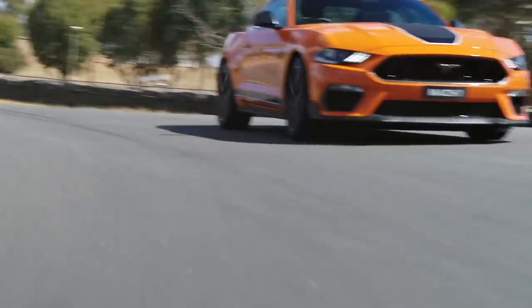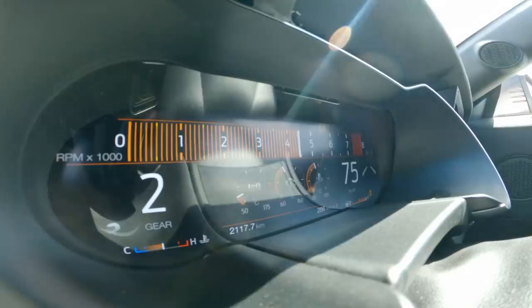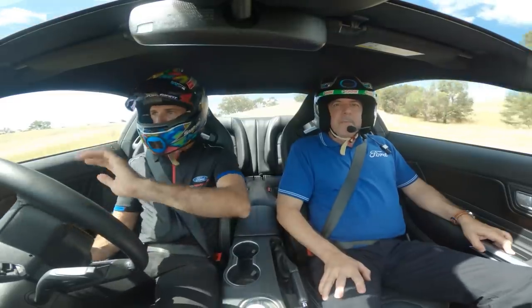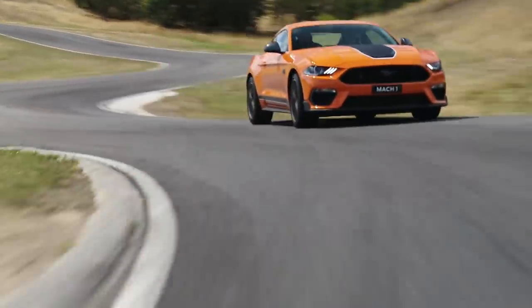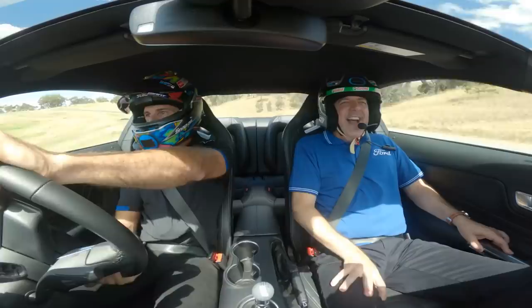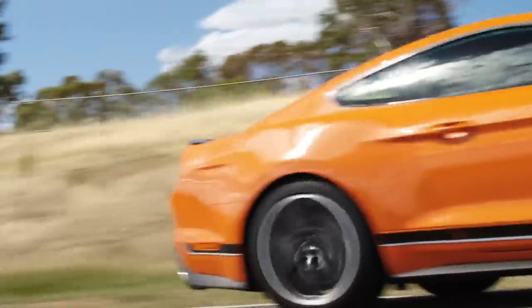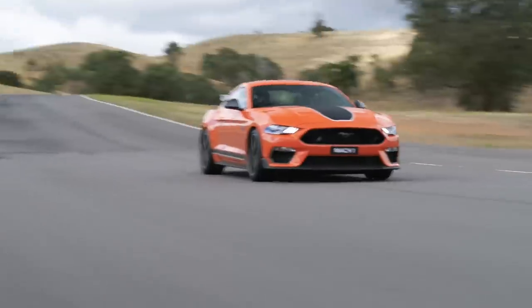I cannot believe how fast we go into these corners. Rev matching as you go down through the gears — Rick, you'd normally be heel-and-toeing, right? I sure would, and that takes a lot of the workload away from the driver, so you can focus on stopping the car. Nice and stable on the way in. You feel how flat that car is? For a road car on a race track, it's super flat and nice and direct.